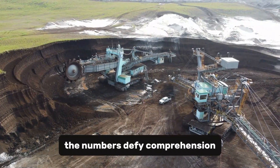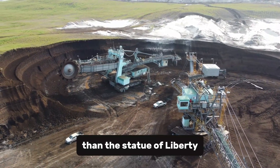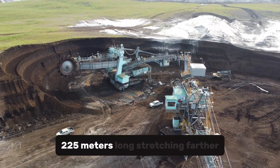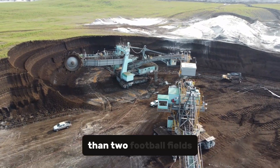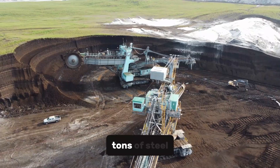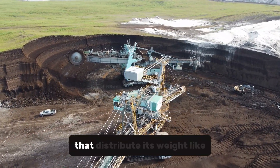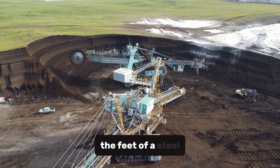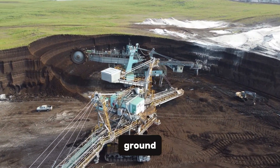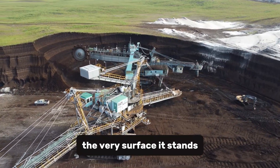The numbers defy comprehension. 96 meters tall, towering higher than the Statue of Liberty. 225 meters long, stretching farther than two football fields laid end to end. 14,200 tons of steel balanced perfectly across 12 immense crawler tracks that distribute its weight like the feet of a steel god. It doesn't sit on the ground — it presses into it, reshaping the very surface it stands upon.